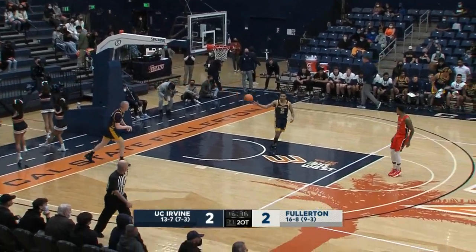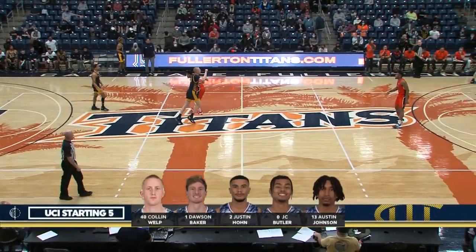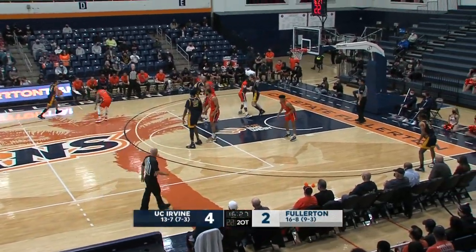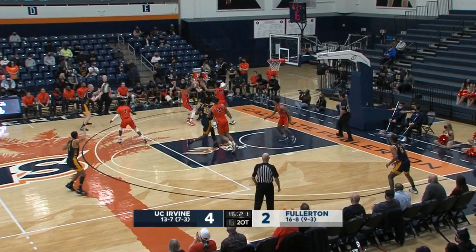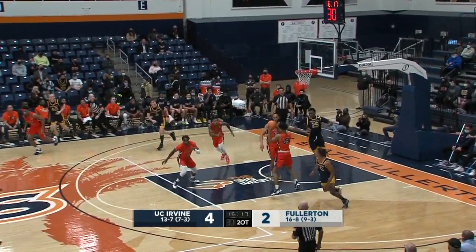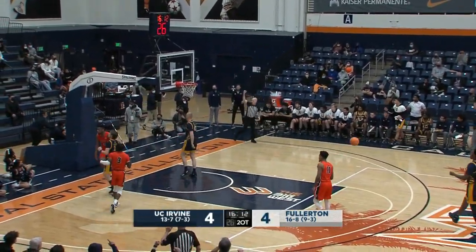Latrell Wrightsell, the sophomore out of Omaha, averaging 6.2 points per game. Missed a good chunk of last season due to a foot injury. He's been pretty steady this year, starting every game for Cal State Fullerton, and they're going to need his production here tonight. Dante Maddox Jr. is not going to be playing tonight. We're hopeful he'll play Saturday against UC San Diego.